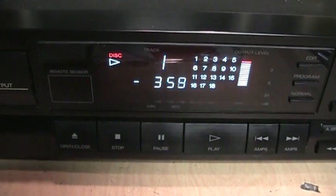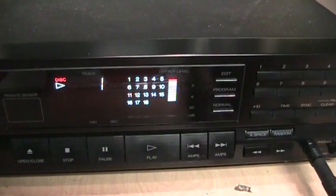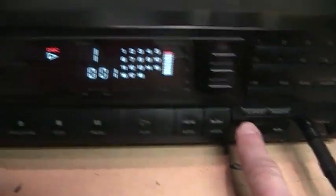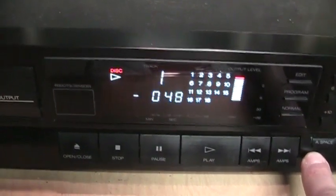So that's how you find a hidden pre-gap track on a CD. You start it playing on track one, and once it gets going you hit your reverse search button, and keep holding it until you get to the beginning of the pre-gap track.